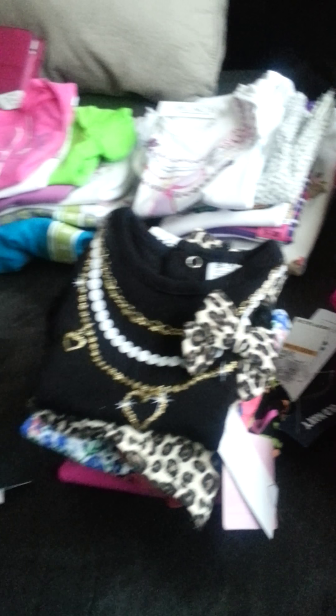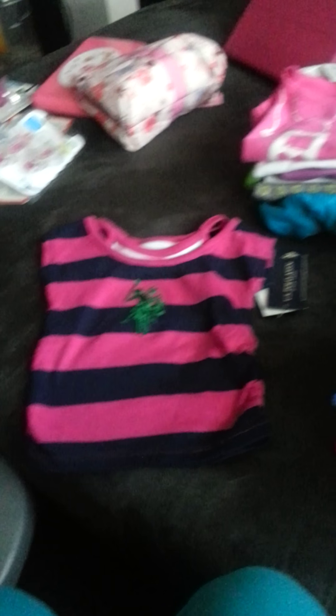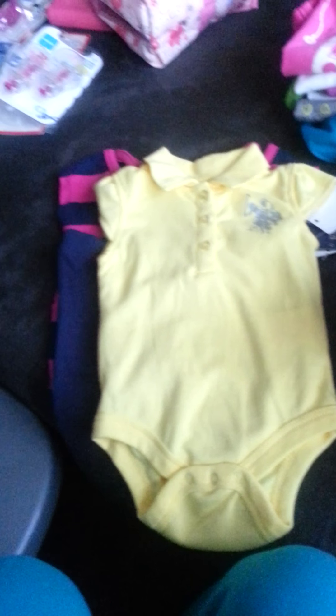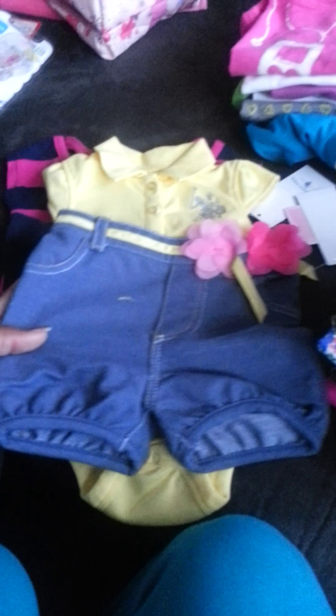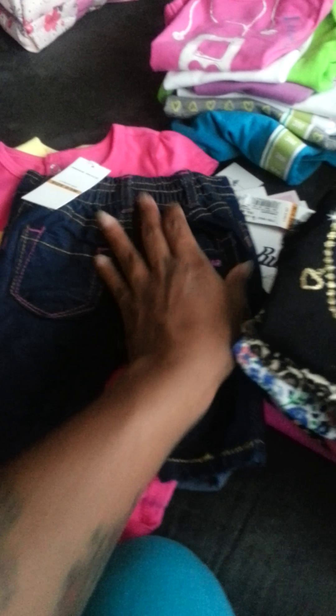So these are outfits. Here's a polo outfit — it comes with a pair of little leggings with the green polo symbol. Here's another polo outfit, and it comes with these little shorts. I thought that was so cute. And here's a little Rockerware outfit that comes with these little Rockerware jeans, Rockerware in the back.